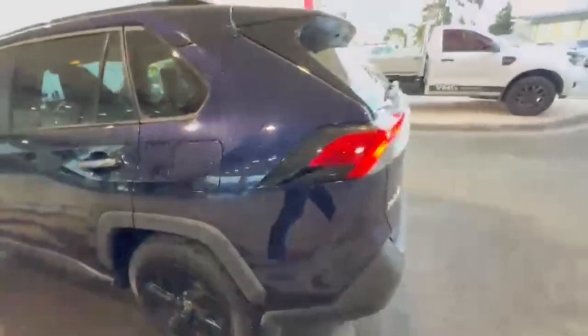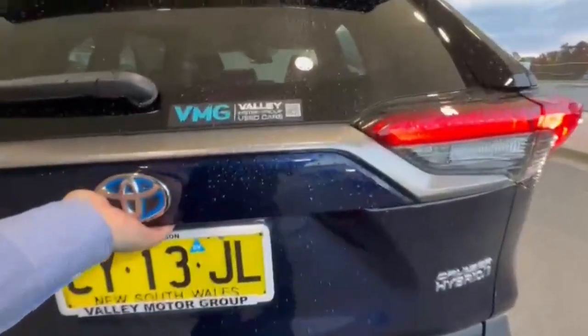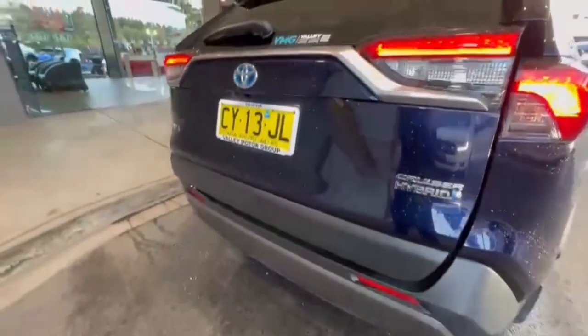Coming around to the rear you have a full 360 degree camera, rear sensors, electric tailgate, and a really nice and spacious boot with a factory JBL sub as well.